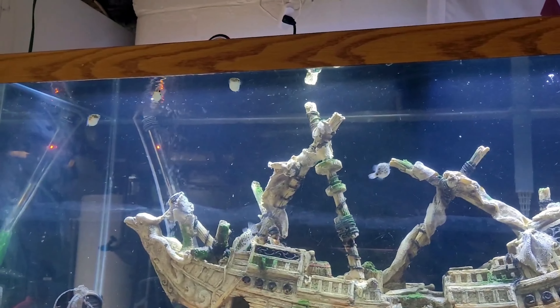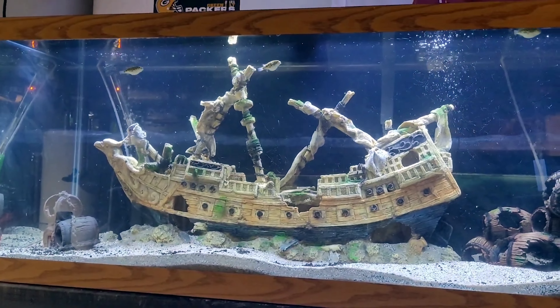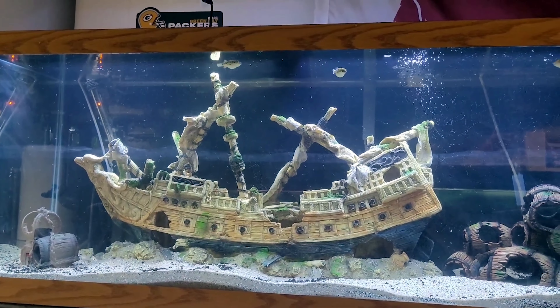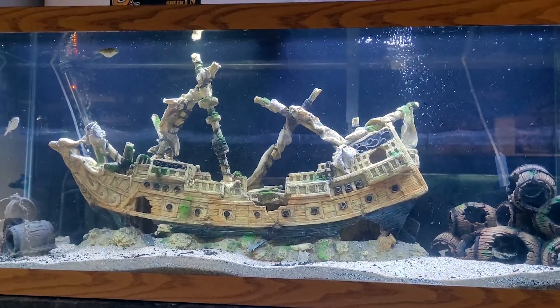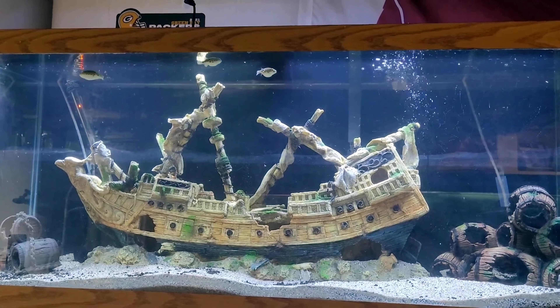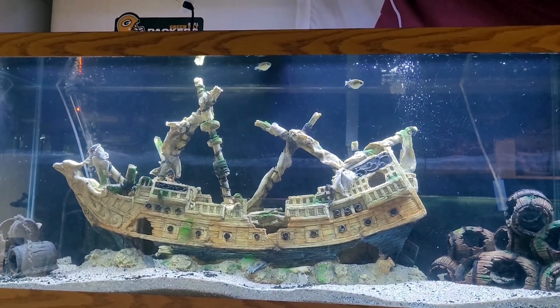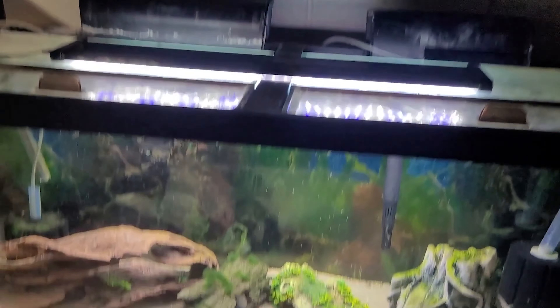As you can see compared to the last time we saw these guys when they first got moved into their 75 about three weeks ago from the time I recorded this, they're doing well. It's a 55-gallon upgrade from what they were in earlier, and I think they make this 75-gallon tank look really good — and they should for a long time yet.